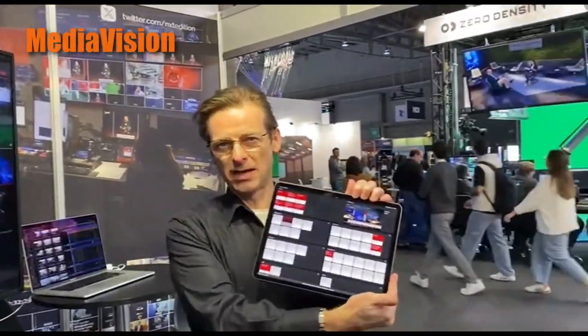My name's Adonir from Next Edition. I'm here showing off our software, which is a microservices solution for broadcast production. As you can see, we've got a studio here in Sweden, and I've got a little shot box on my iPad here.